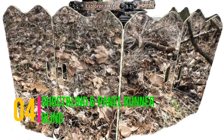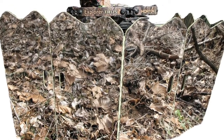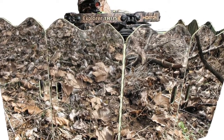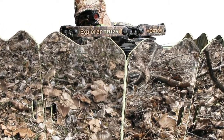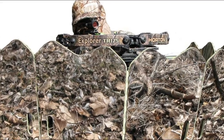Ghost Blind Six Panel Runner Blind. The Ghost Blind is a new type of blind using a mirrored reflection of the surrounding areas to make you blend in wherever you are. It's great for both deer and turkey hunting and can be used with both a rifle, shotgun or crossbow. Incredibly light at 8 pounds, very portable, perfect for hunters on the go, reflects a very clear realistic image.